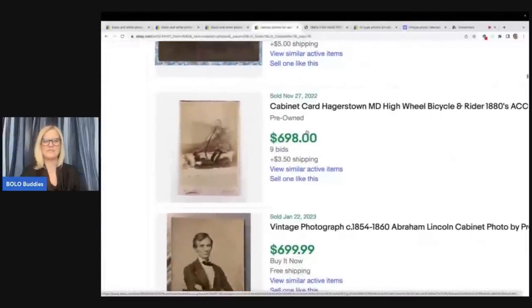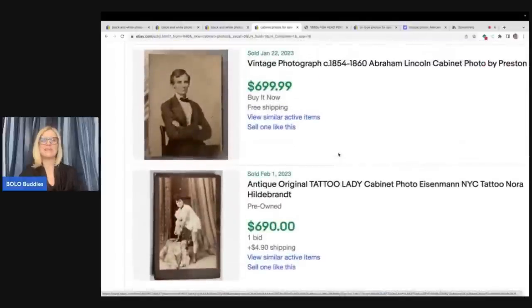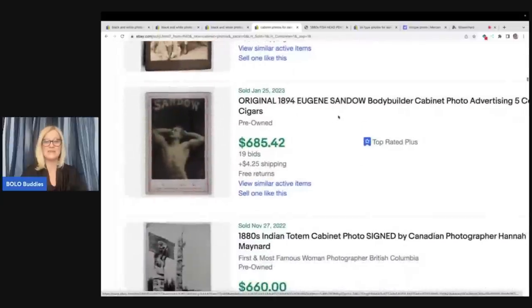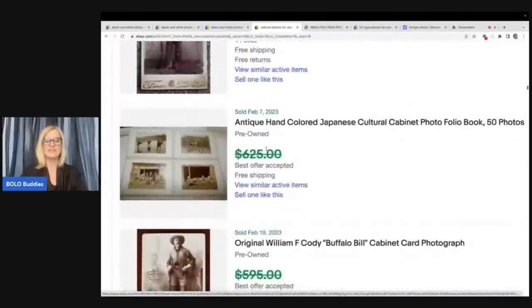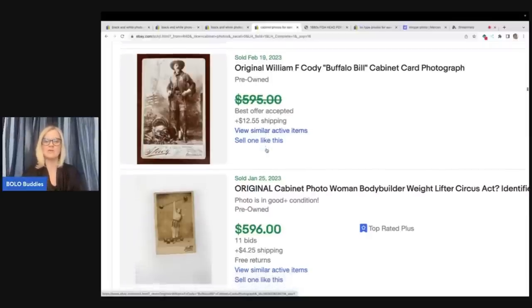Let's look at a few more. Bicycle and rider: $698. Abraham Lincoln — I have an Abraham Lincoln, it's listed, I don't know if it's him or not but he's a lookalike for sure. Another tattoo lady — the tattoo people seem to do really well. Bodybuilders: $685. Pretty interesting category for sure. I know Donna on her YouTube channel does videos where she's showing black and white photos, cabinet photos — she gets into story time with them and sells them on her YouTube channel. Definitely check her out as a resource.